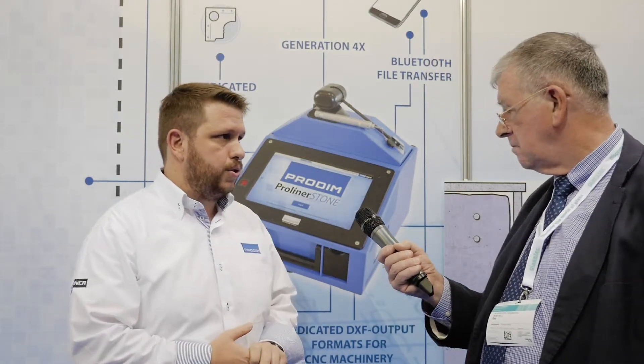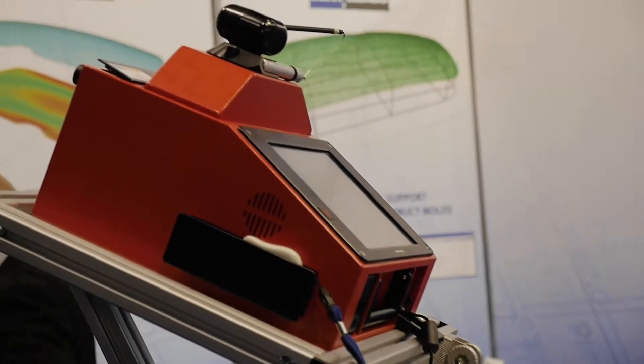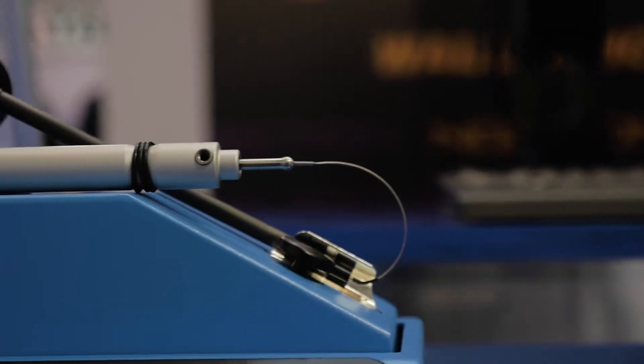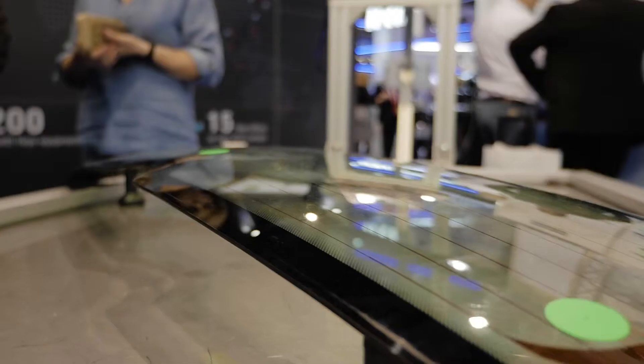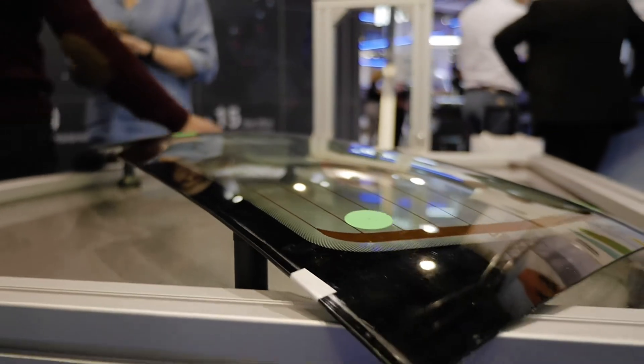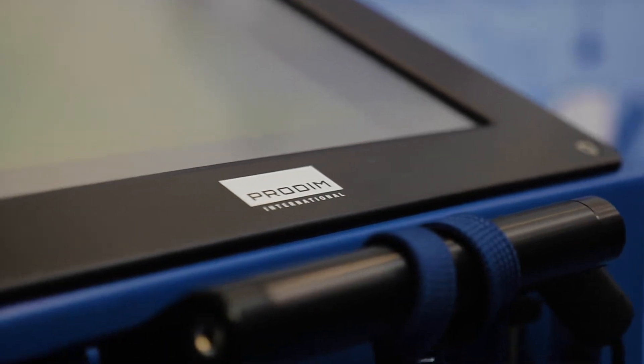Our major product is the ProLiner, as you can see here. It's a measuring device that you can measure everything in 2D and 3D and you export the drawing as a digital file. You can then import it to your machinery or to your CAD software and further design or eventually cut the glass that you need.